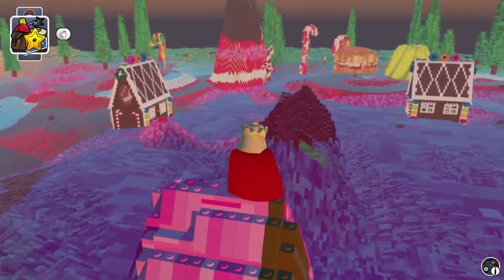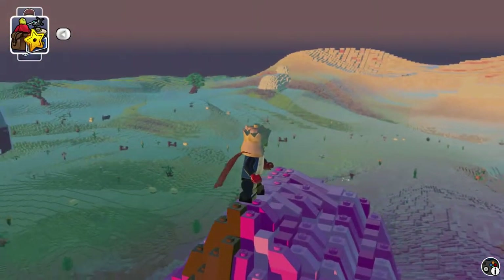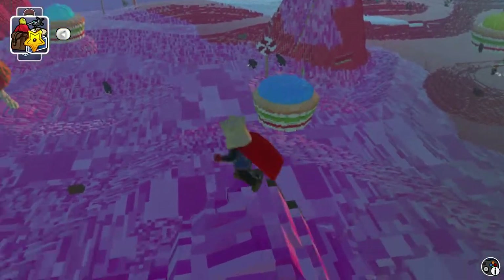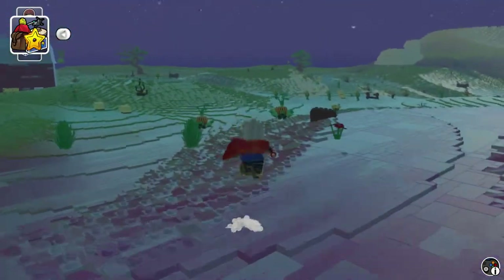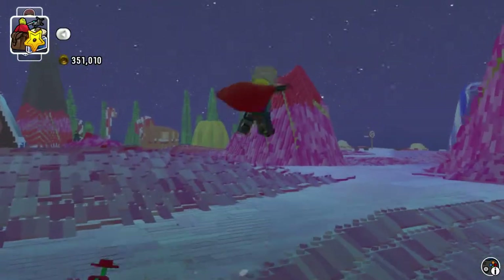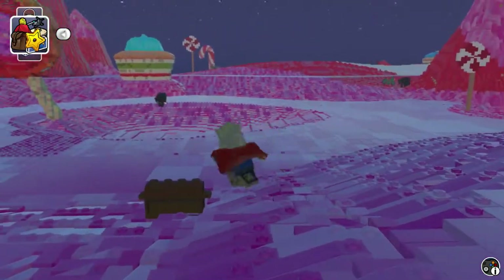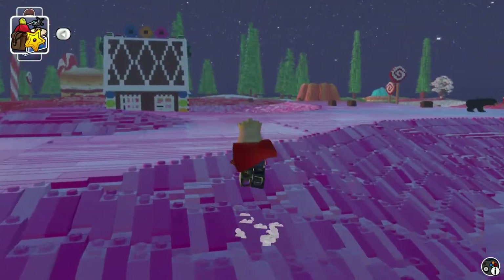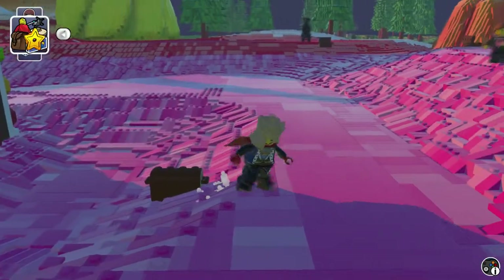Hmm, it has to be somewhere. Maybe it was just one of the barn houses — I think it was just one of the barn houses. Open that chest. Where's that other chest? There it is! I'm finding a lot of chests in here. I did see those chests.